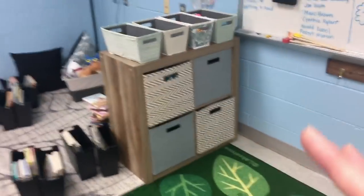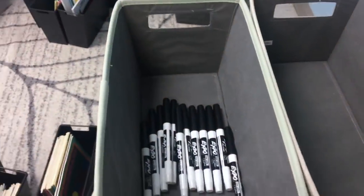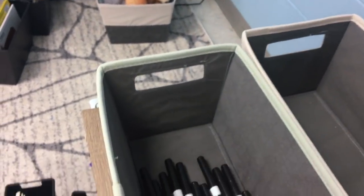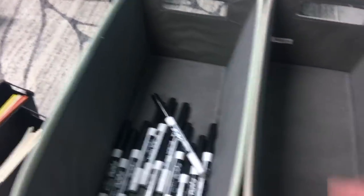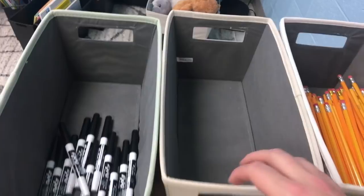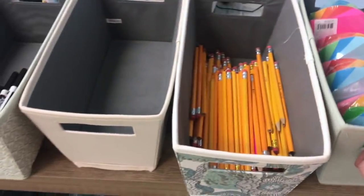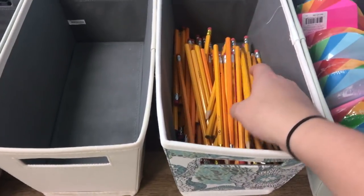We have this shelf that I am super, super in love with. This bin is holding markers — I prefer the small ones for kids because the bigger ones are harder to read. Erasers or scrubbies from Dollar Tree — I might put them together. I don't know what I'll put in this one. I have pencils in here and post-its — just quick access. I do plan on students having their own supplies and I might not even keep all of these here.